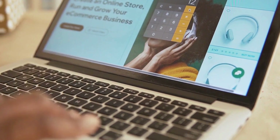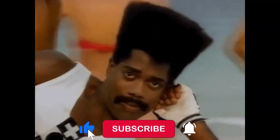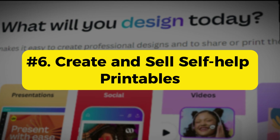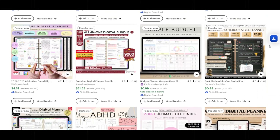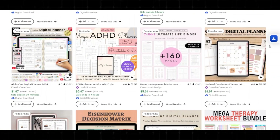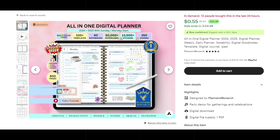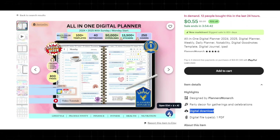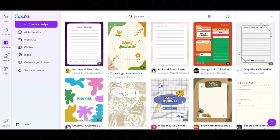Way six: create and sell self-help printables. One way to both make money and help others is by creating printables, which are very popular on Etsy. These are digital products that help people manage their day-to-day life — a classic example being planners and journals. Like this all-in-one digital planner that helps users organize daily tasks to align with their goals. This bundle was sold over 4,000 times with over $30,000 in revenue. All of these are available as pre-made templates on Canva.